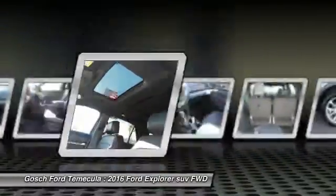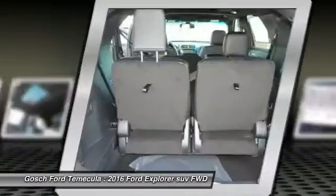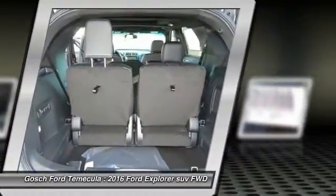Cruise control, front side airbags, automatic stability control, auto-dimming rearview mirror, PPO.